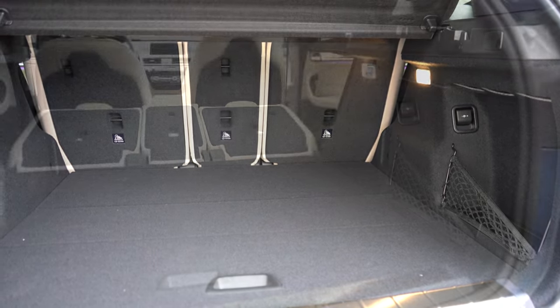Rear legroom comes in at an even 37 inches — for reference even at six feet tall there's decent space back there. Rear ventilation comes standard, along with two phone charging ports and a rear center armrest with cup holders. Up front, an eight-way power driver's seat comes standard. Sensatec upholstery is standard; Dakota leather is available for $1,450. Heated front seats are $500 standalone. Seat comfort with power lumbar is excellent.